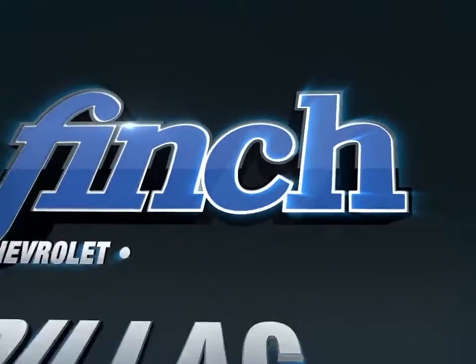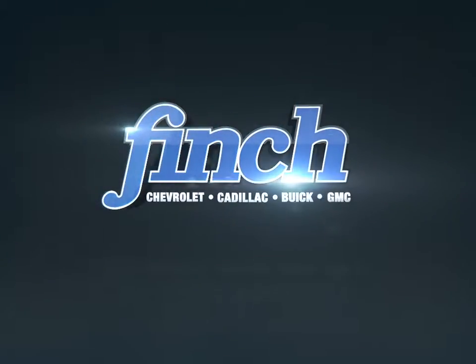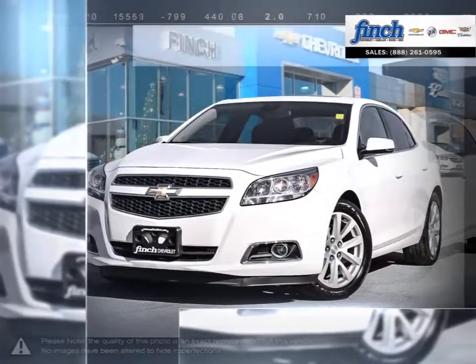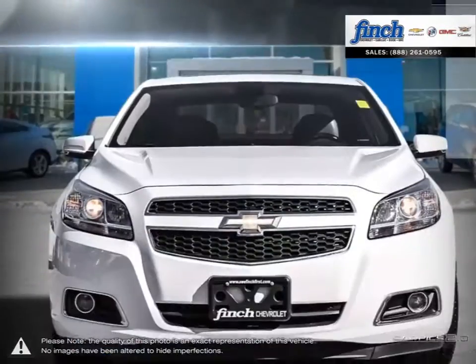Welcome to Finch Chevrolet. Today we're looking at a 2013 Chevrolet Malibu. Smart, stylish, completely ingenious — a true display of impressive balance, this is the mid-sized sedan you can't ignore.